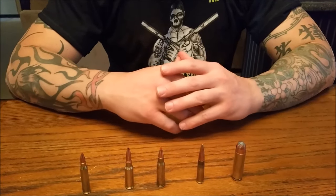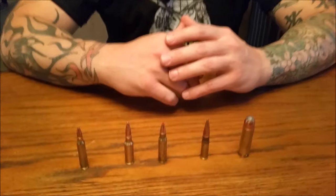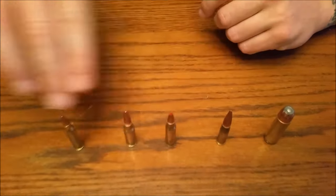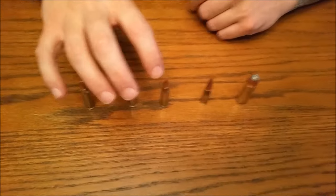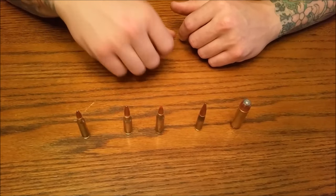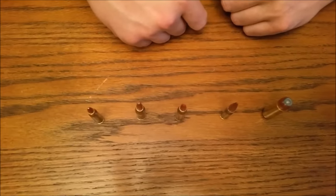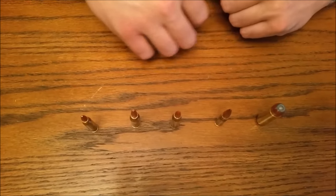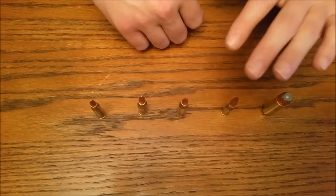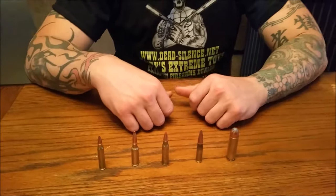It depends on the barrel you put on them, the grain of bullet, and how fast you're moving it. These three — the 223, 6.5, and 6.8 — all do basically the same thing; none of them is really considered a sniper round. The 6.5 is probably the most accurate of the three; all three can do 800 yards, and the 6.5 can maybe reach 1,000 to 1,200 yards. The 300 Blackout and 50 Beowulf can't shoot very far but are good for up close. Like, share, subscribe — God, family, country, all in that order. Have a good one.